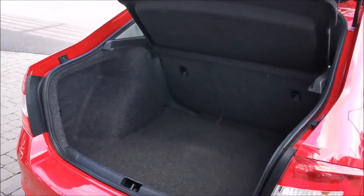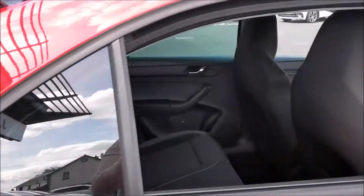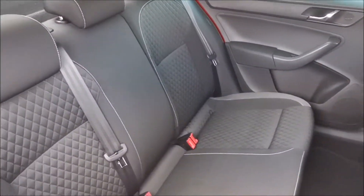The boot on this Rapid is quite spacious with plenty of depth, and moving to the interior you'll see that it's finished in black cloth with sport seats.